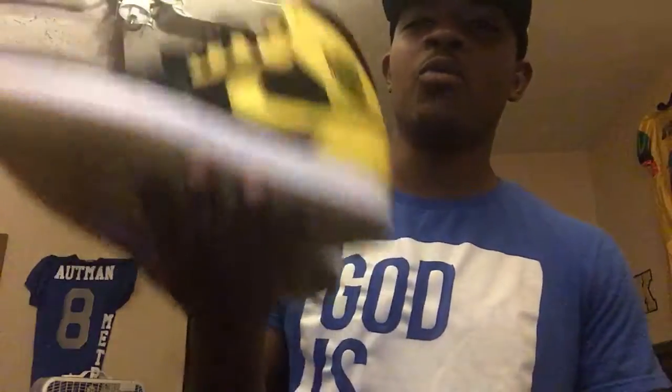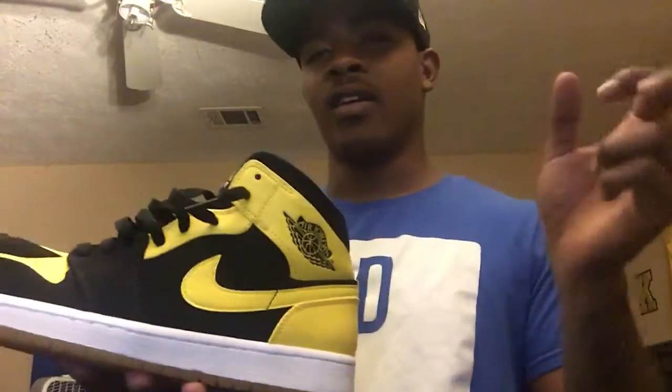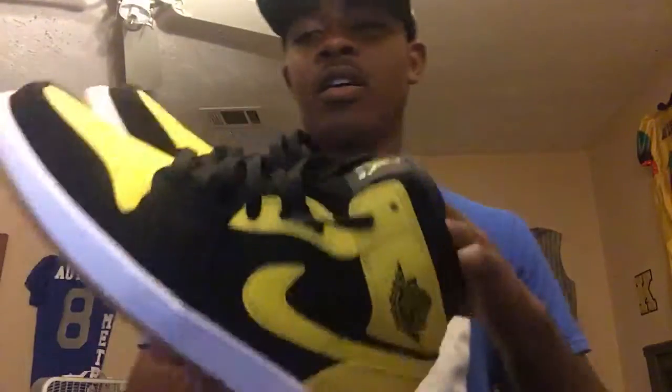Originally, when Jordan wore these in games, he was fined $2,000 a game for wearing these because they have a corresponding Nike check and the Jordan label. I bought these like two months ago, really haven't worn them yet. I plan on wearing them sometime soon, probably for a special occasion.